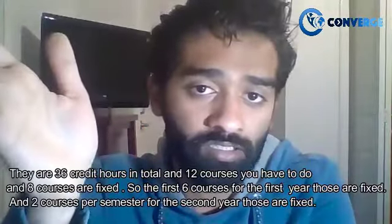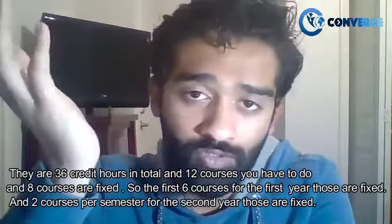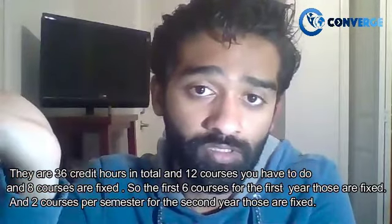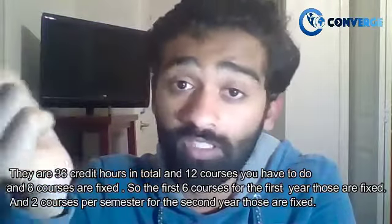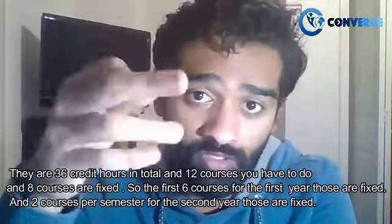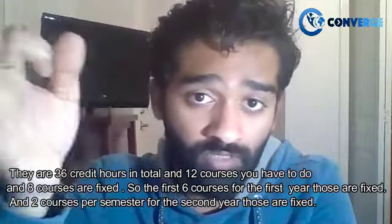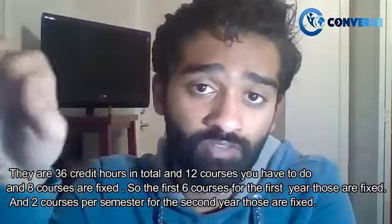There are 36 credit hours in total and 12 courses — you have to complete 12 courses. Eight courses are fixed: the first six courses for the first year are all fixed, and two courses per semester for the second year are also fixed.